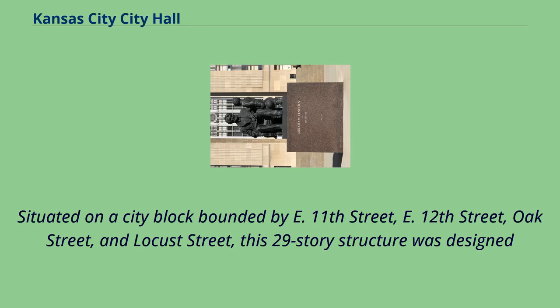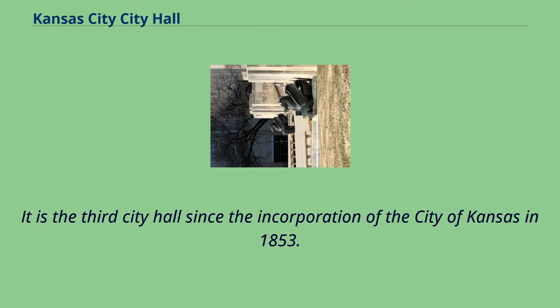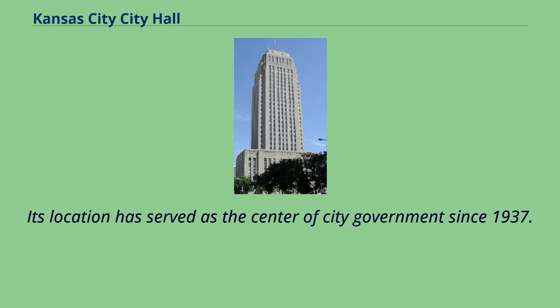Situated on a city block bounded by E. 11th Street, E. 12th Street, Oak Street, and Locust Street, this 29-story structure was designed by White & White in the neoclassic and Beaux-Arts architectural style and built to replace and expand an earlier City Hall. It is the third City Hall since the incorporation of the City of Kansas in 1853. Construction of the building lasted 22 months and the concrete was supplied by then political boss Tom Pendergast.